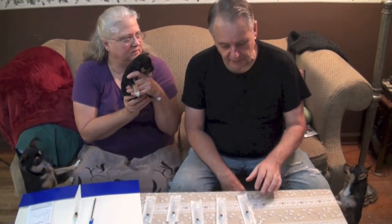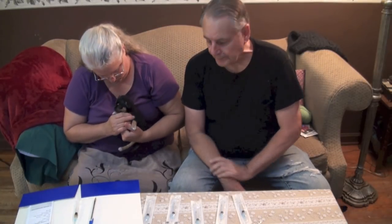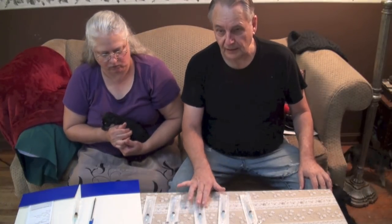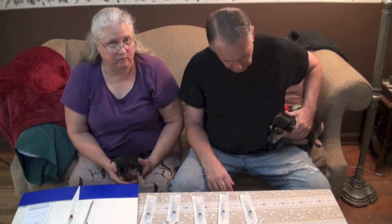It's time for all the puppies to get their first vaccination. This is seven and one — one shot gives them vaccination against seven different things. We got everything all kind of lined up here in order for each one, we got their records ready to go. And if you do it like a production line like this, it makes it a little bit easier.